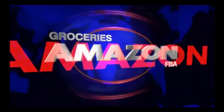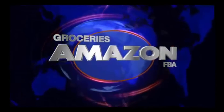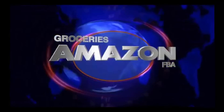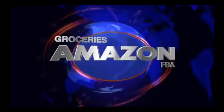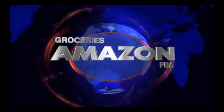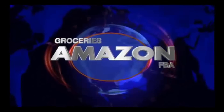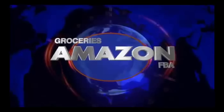Yo, we're talking about groceries on FBA. J to the O, the Mayos — groceries on FBA, what you know about that? Step your game up.